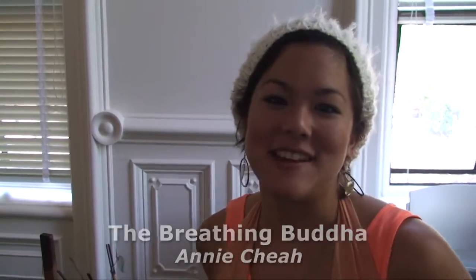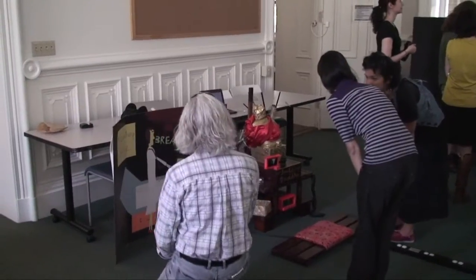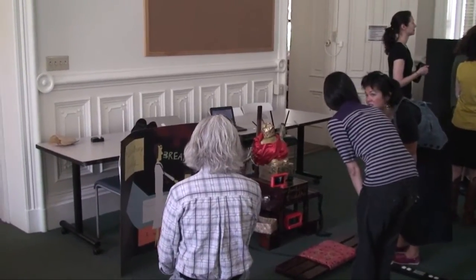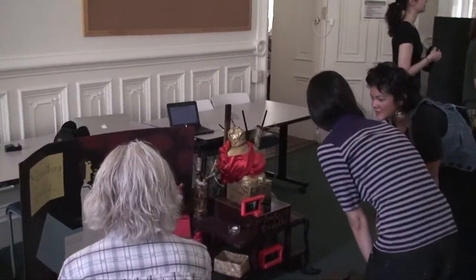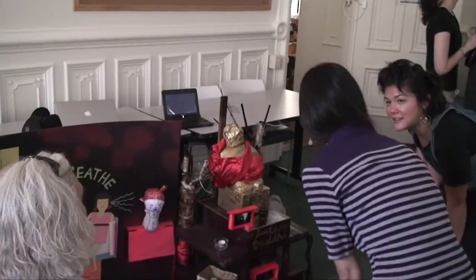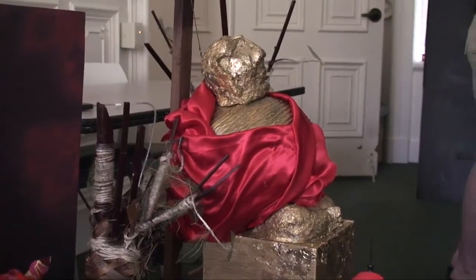This is a system that encourages controlled breathing. The user practices controlled breathing using a respiration belt, and the signals from your breathing are sent to an external figure such as a Buddha or a doll. The feedback would be motion or light.